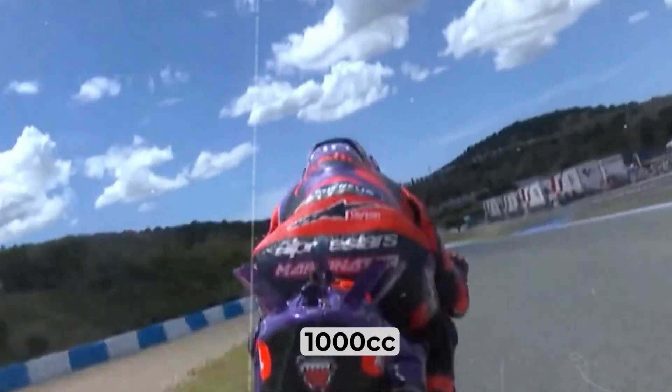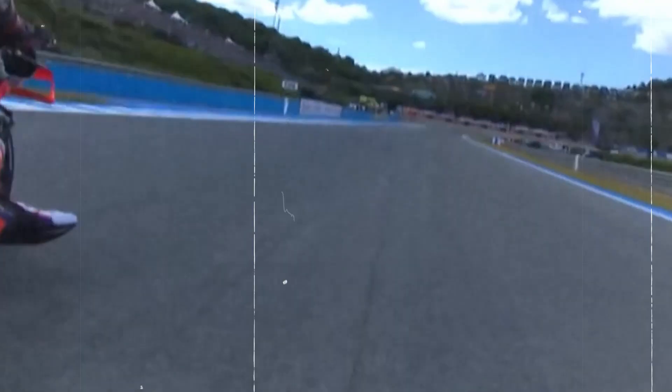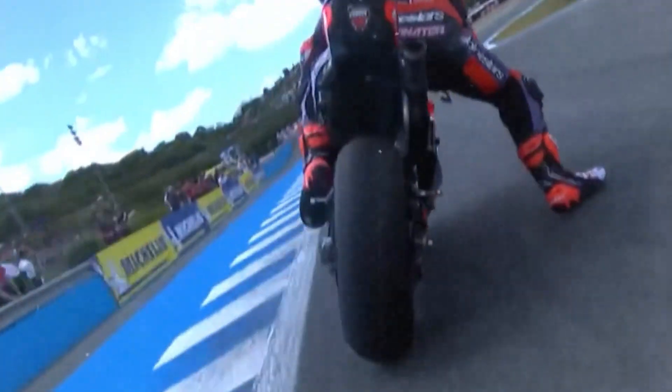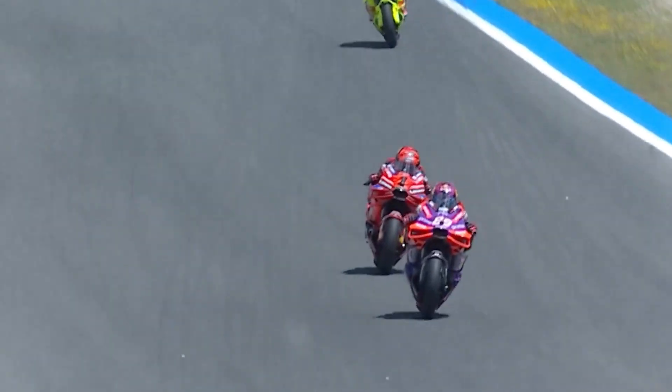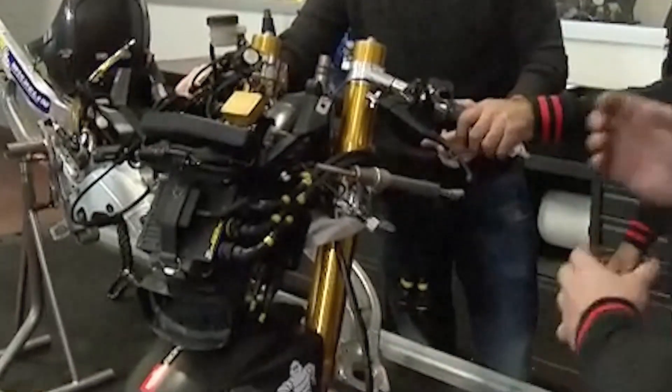Imagine you're sitting on a 1,000cc MotoGP bike. The lights are red. Your heart is pounding. In front of you, 22 other machines capable of hitting 300 km per hour in seconds. You twist the throttle, dump the clutch, and somehow the bike doesn't loop backward. It rockets forward, clean and stable. How? This isn't just rider skill. It's electronics.